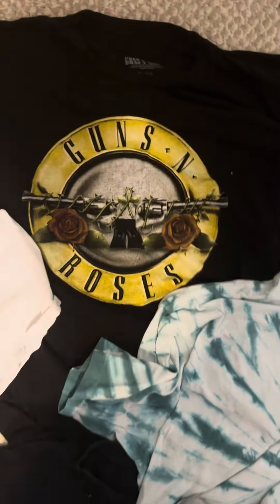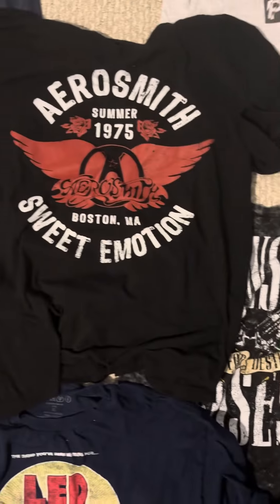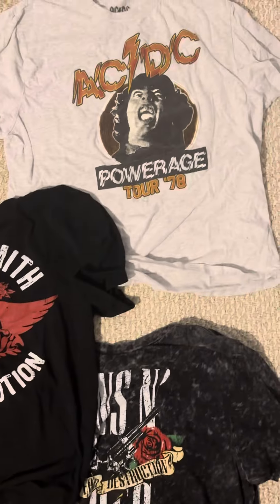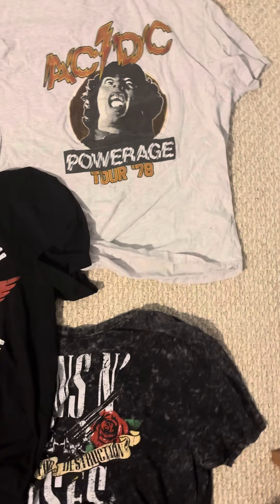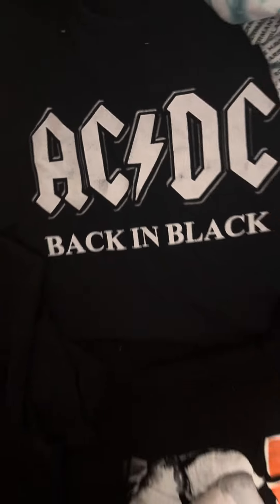I have Guns N' Roses — I have two of them actually. I have another one right here. Here's Aerosmith. AC/DC. I have this one too, which is pretty nice. But this one's my favorite shirt though, since it's obviously from my favorite album — AC/DC Back in Black.